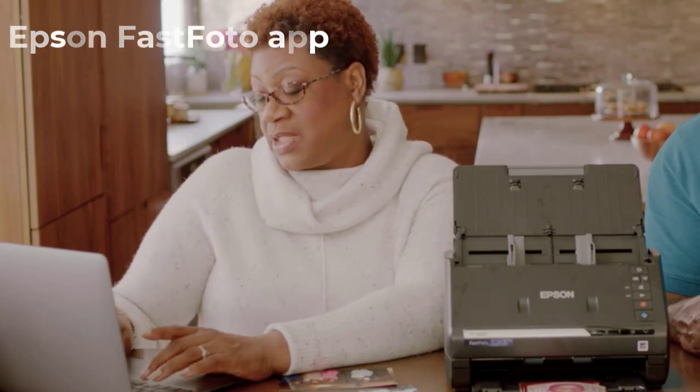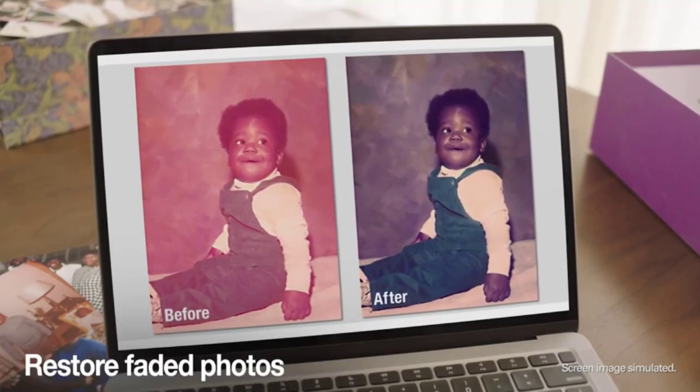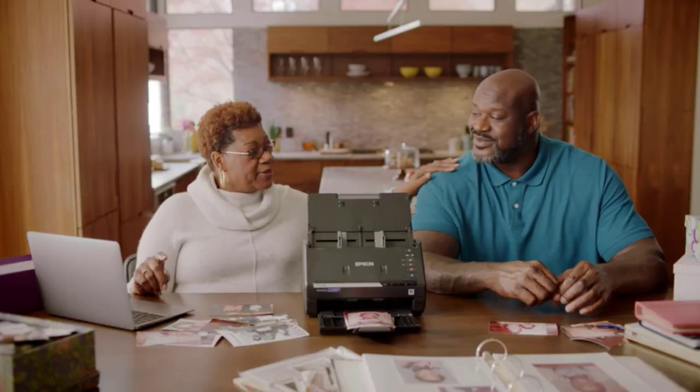You may also use the Epson FastPhoto app to make slideshows or add audio and text to your photographs directly from your smartphone. With auto enhancement, color restoration, red eye removal, de-skew, crop, and rotation, you can give old images a fresh new look.